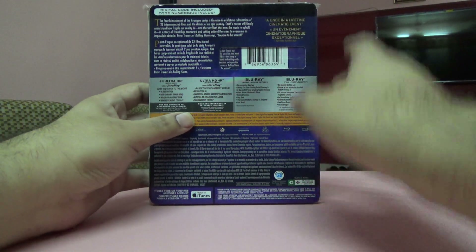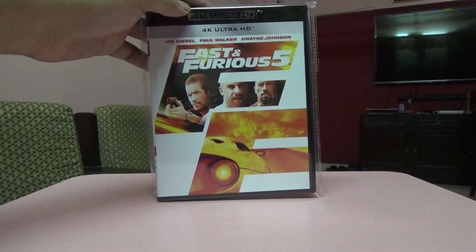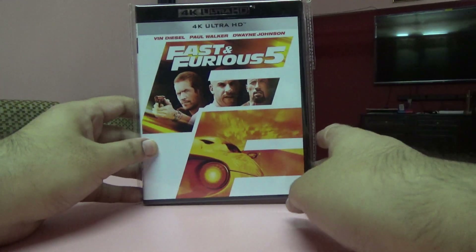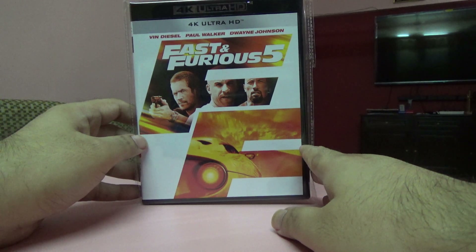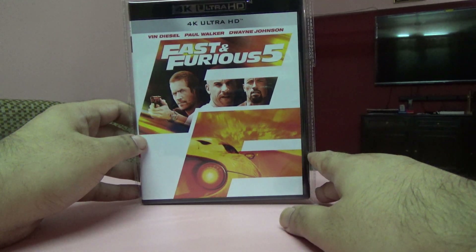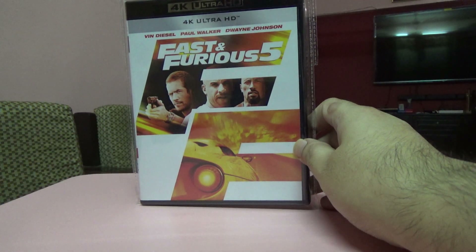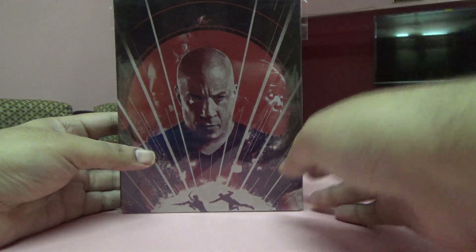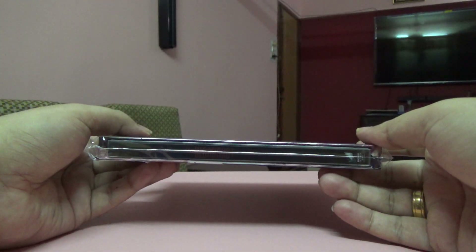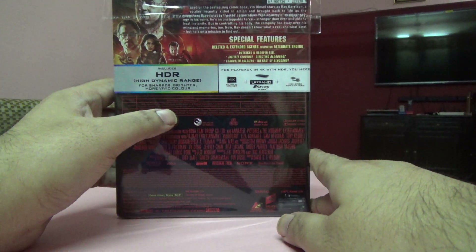The next one is Fast and Furious 5 — this is only a 4K set originally, and it's an Indian edition. I went for this because I already have the Blu-ray separately.